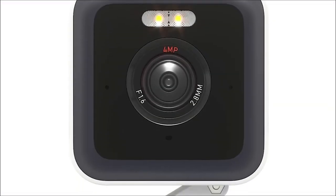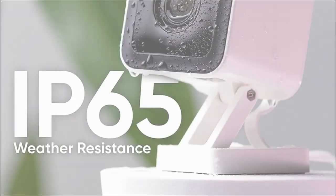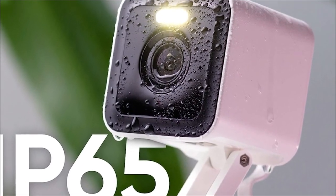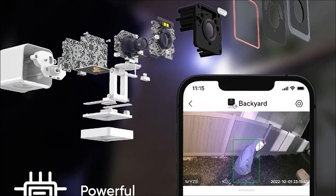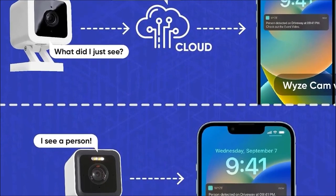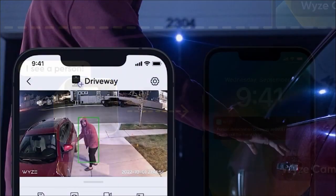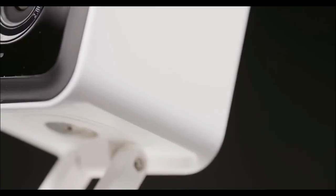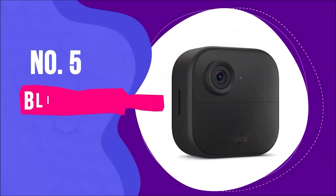Whether you're looking for indoor or outdoor surveillance, the Wyze Cam V3 Pro fits the bill. With an IP65 rating, it's designed to withstand the elements, making it rain-resistant for outdoor use or perfect for keeping an eye on the kids' room indoors. Just note that for outdoor use, you'll need the Wyze Outdoor Power Adapter, sold separately. And here's the cherry on top: seamless integration with Alexa and Google Assistant. Receive alerts and use voice commands to check and manage your devices, and even create schedules and automations within the Wyze app.